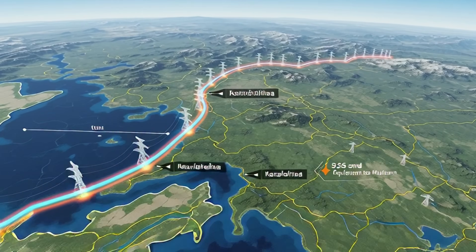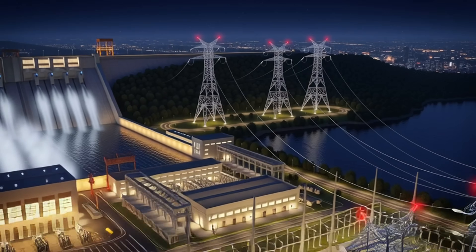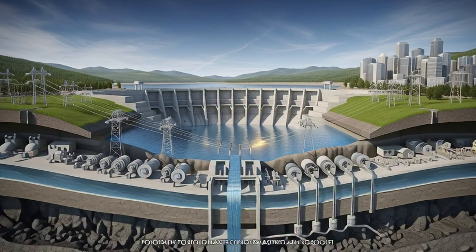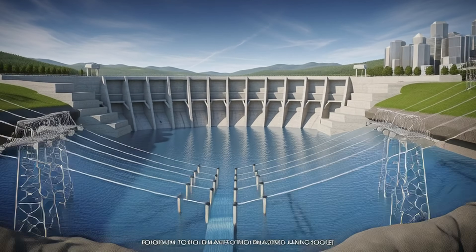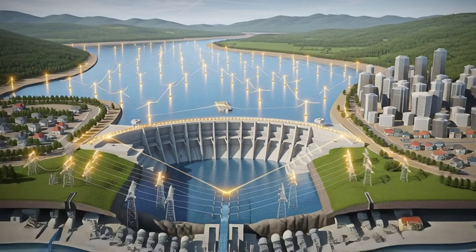India's longest transmission line is 1,728 kilometers long, running from Champa to Kurukshetra. But all this happens seamlessly — you simply flip a switch, and the light turns on. Behind the scenes, this entire system is working silently, perfectly.